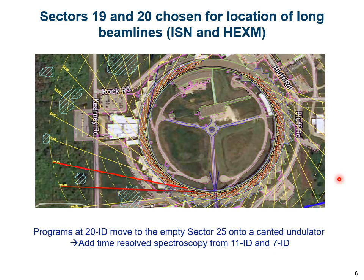Part of the enhancement is to build two long beamlines — the ISM and HEXAM beamlines. The best position in terms of least disruption to infrastructure and wetlands is at sectors 19 and 20. Since we're at 20ID, we need to move our programs. Fortunately, there is an empty sector — sector 25 — where we plan to build a canted undulator beamline to take the current 20ID programs and add the time-resolved spectroscopy efforts from 11ID and 7ID.